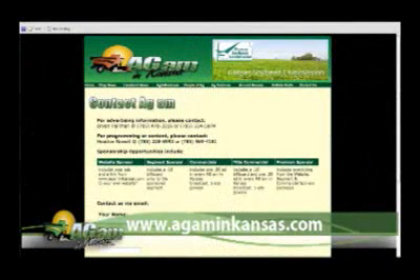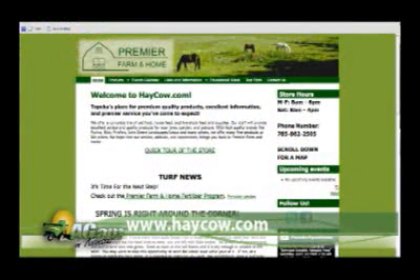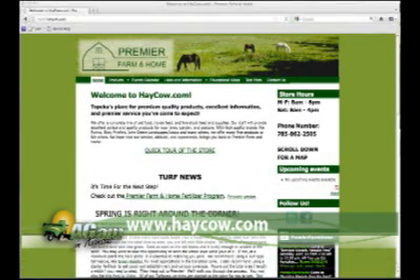We also want to remind everybody — we're doing something new this year. If you have a question for Chad, you can go to our website AgAMinKansas, click the contact us button, fill out the form, hit submit and I'll get it to Chad and we'll come on air and talk about it. Or you can go to heycow.com and contact us there, and that'll go to Chad's email. We can certainly go over whatever you have — any kind of questions about your yard.